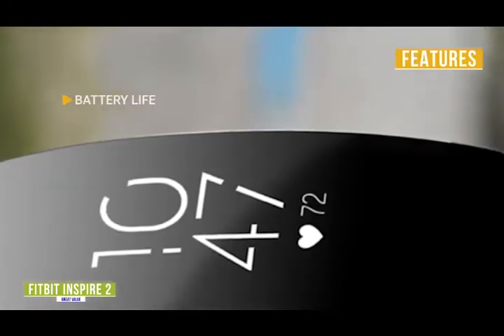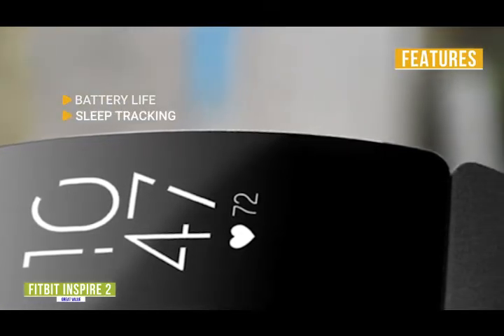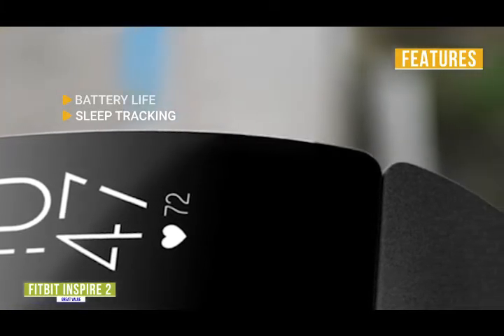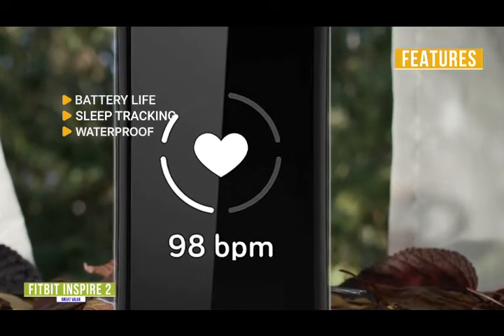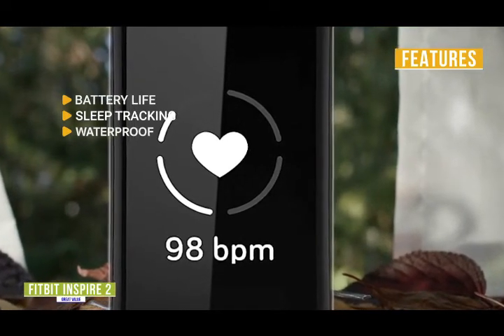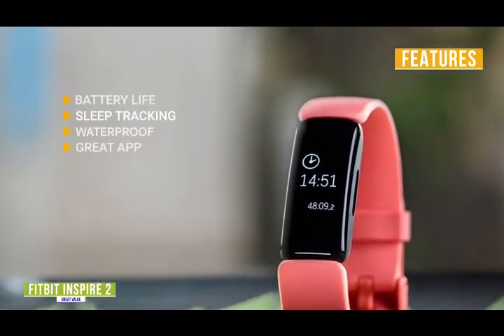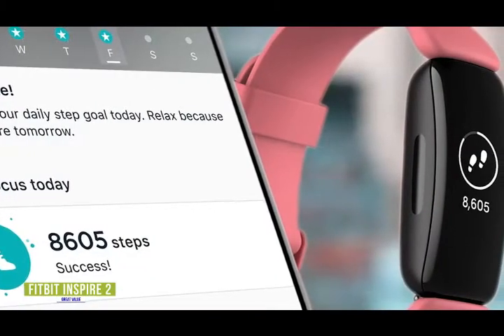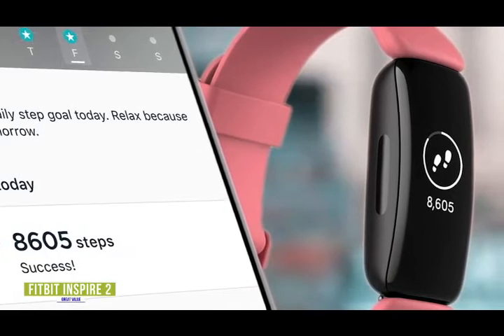The key features are: battery life — enjoy up to 10 days of fitness tracking on a single charge; sleep tracking — measures your light, deep, and REM sleep every night and provides a sleep score to help you better understand your sleep quality; waterproof — the Fitbit Inspire 2 can be submerged in up to 160 feet of water without breaking, so don't be afraid to take it with you on a swim or in the shower; great app — the Fitbit app is arguably one of the best and most comprehensive on the market today.